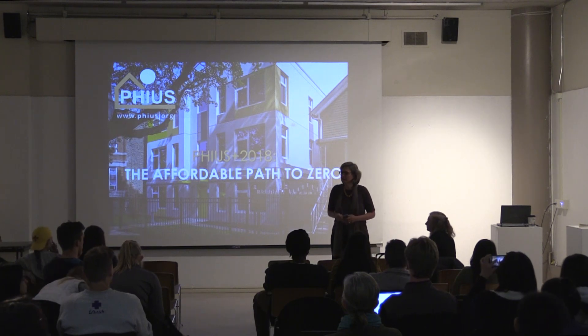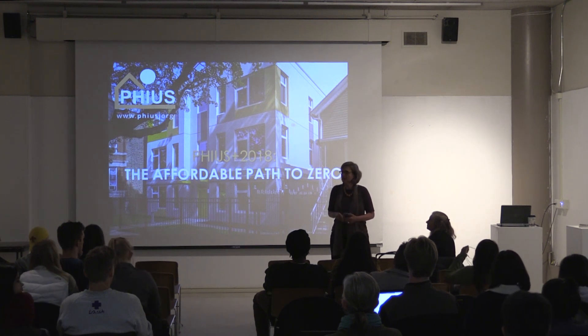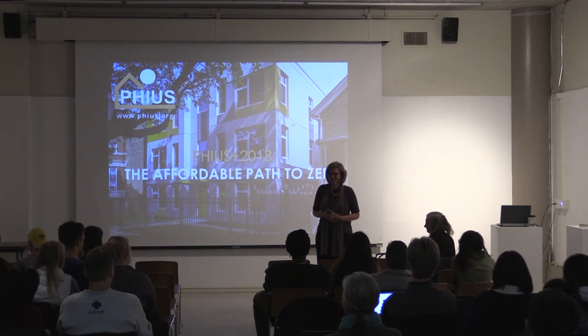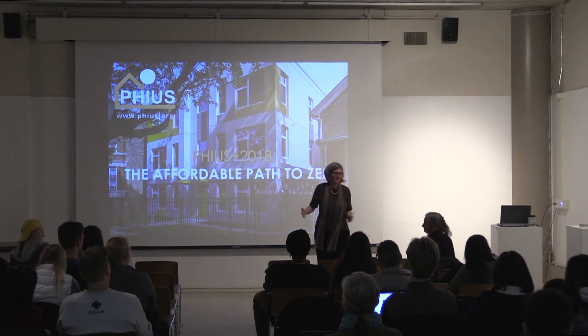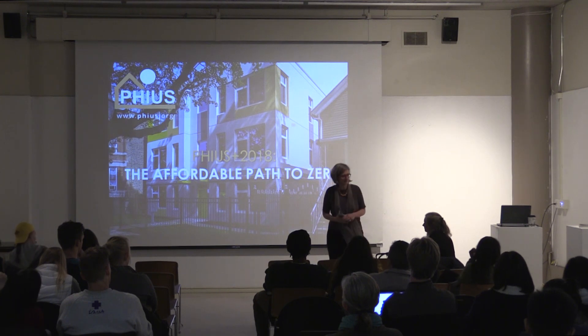My name is Olga Kassner and I'm faculty in architecture. I would like to welcome you to the first typewriter-responsive lecture on architecture technology at Iowa State in the architecture department. I'm very happy to introduce you to Katrin Klingenberg, who is an architect like me from Germany. We've sort of done different paths into sustainable design.